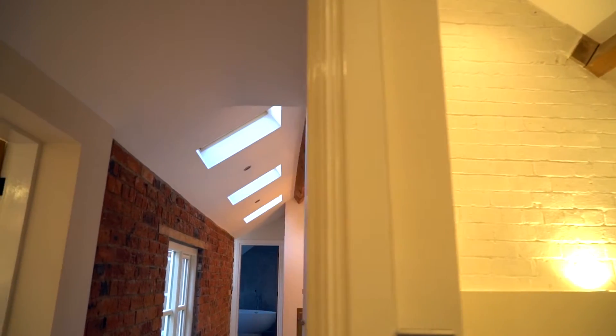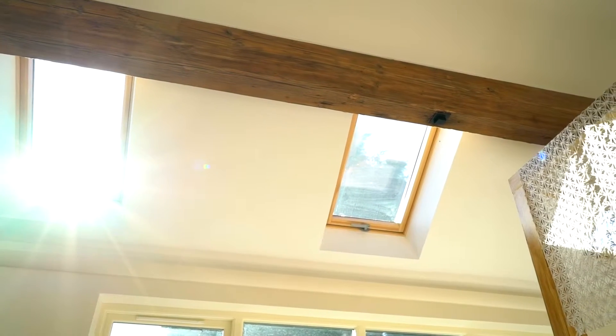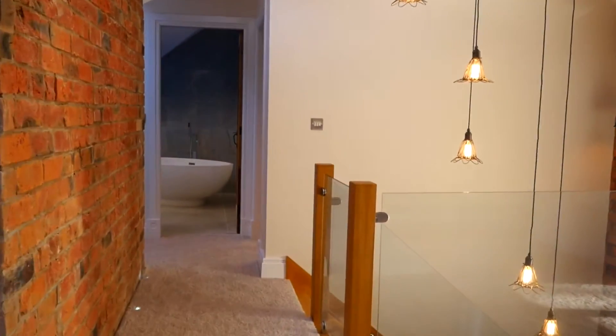Four gorgeous bedrooms, two beautiful bathrooms, vaulted ceilings, 12 Velux roof lights, exposed beams — this first floor offers everything you could ever want in a high-end property. Lovers of natural light, look no further.